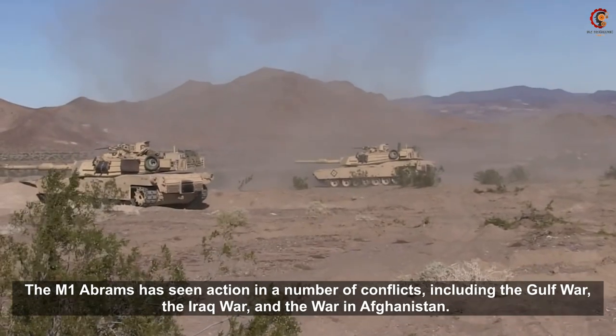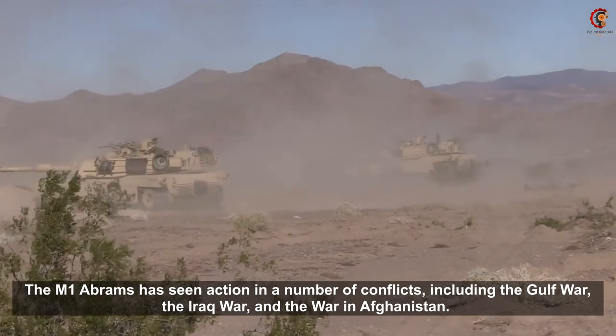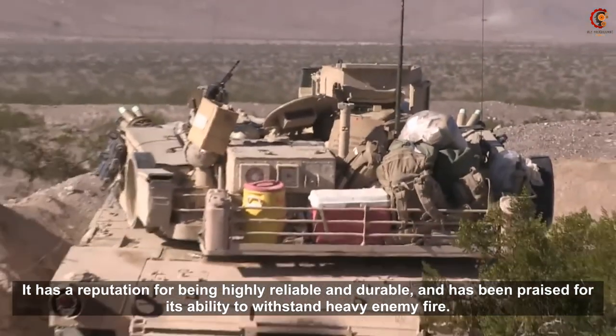The M1 Abrams has been deployed in a number of conflicts, including the Gulf War, the Iraq War, and the war in Afghanistan. It has a reputation for being highly reliable and durable.